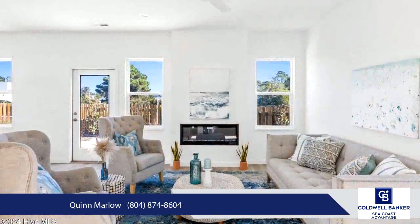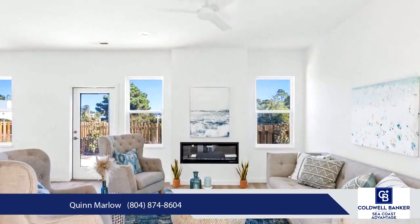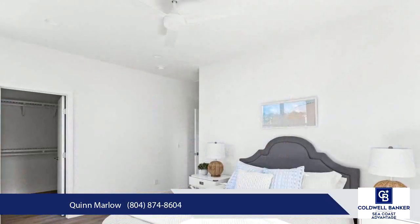This neighborhood also offers excellent rental income potential, with short-term rentals permitted, making it a smart investment.